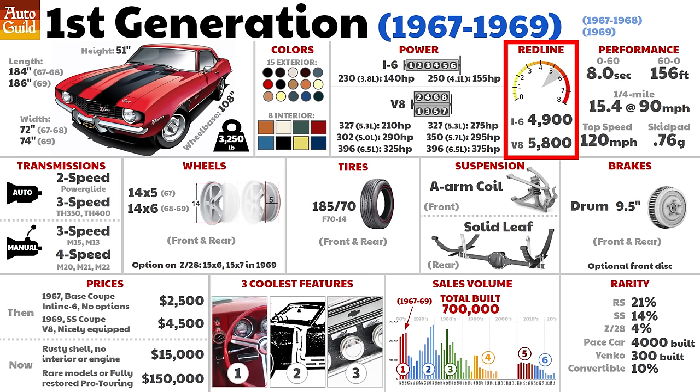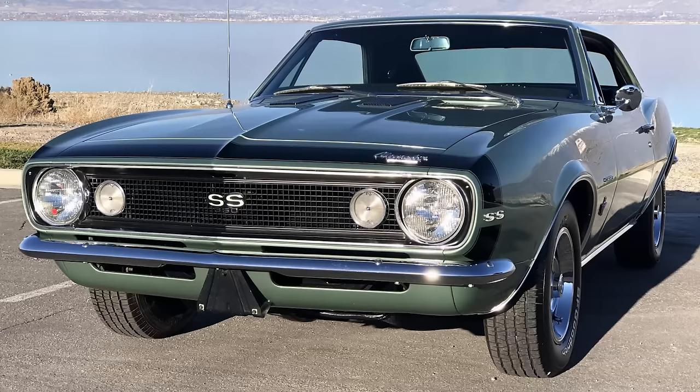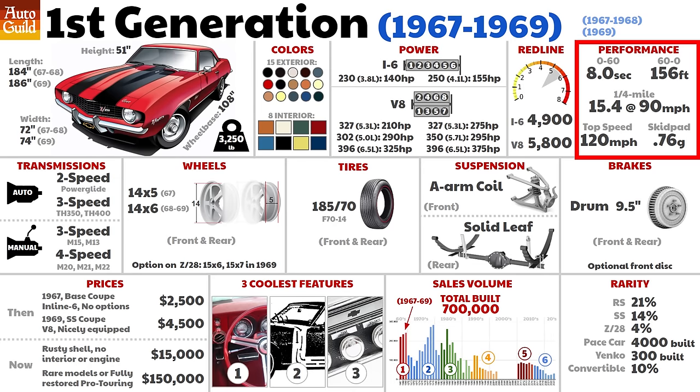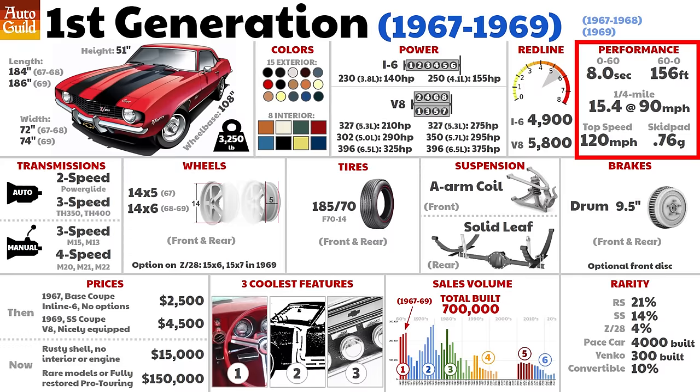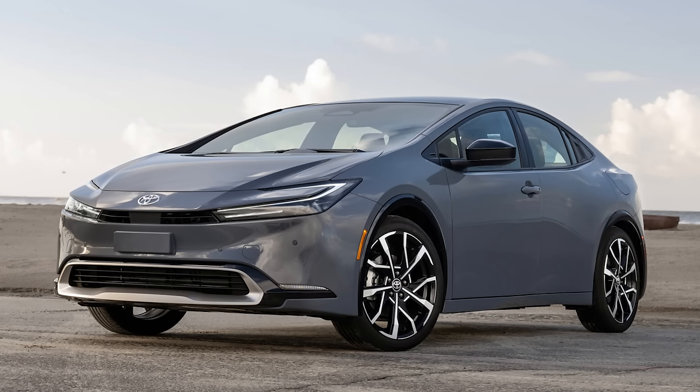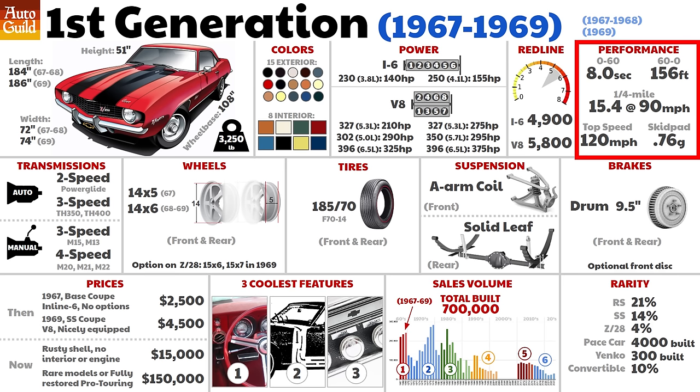Engines back then didn't rev much, especially that old inline six, which had debuted in 1962. Performance numbers seen here are for a 67 SS model — a 350 with 295 horsepower, a pretty typical performance model of the day. The Z28 was about a second quicker. The skid pad G-force listed here is the exact same as a modern Honda minivan, with much of that having to do with the much lower tire technology in the 1960s. A new Toyota Prius can stop from 60 in 33 less feet than the 67 Camaro. I'll have links to Car and Driver and Motor Trend original road tests in the description.